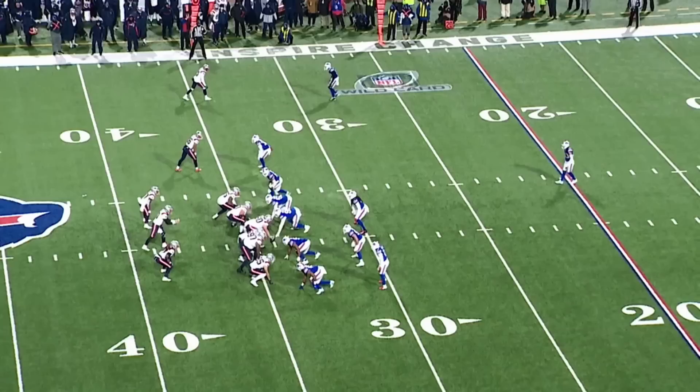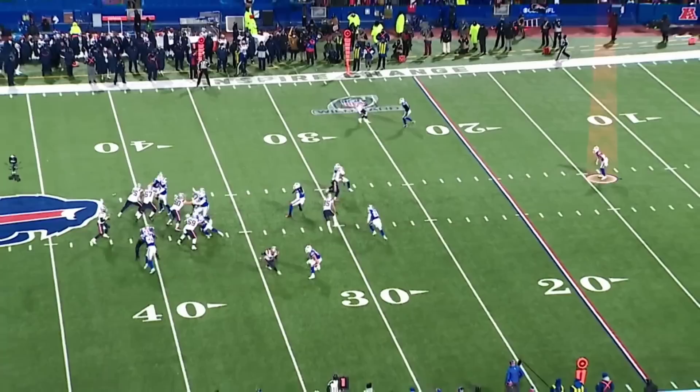I got a late jump on it honestly. I felt like I could have gotten an earlier jump — I didn't believe it right away. But when I knew he was throwing, I just put my head down and started running. I thought the ball was going to be at the receiver, and I just looked up at the last second and the ball was there.